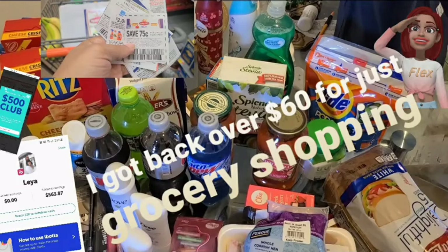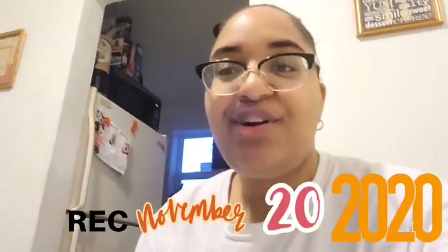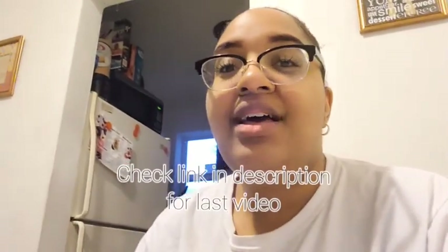Welcome to another vlog. Come shop with me and save some money. So it's early in the morning here, about 6:45, and it's 15 minutes before Walmart opens. Per my last video, I told you guys I was going to show you how I coupon, and this is just going to be a random day showing you what I do.